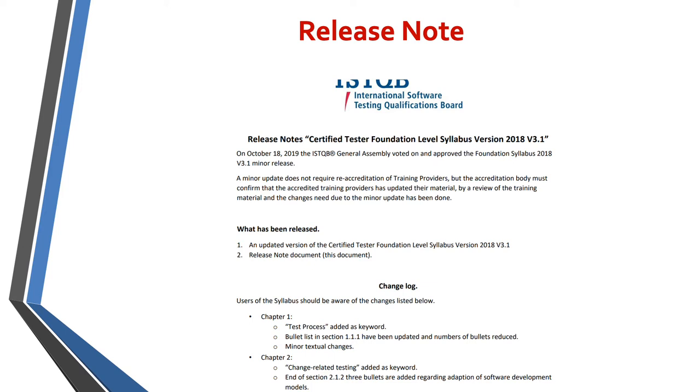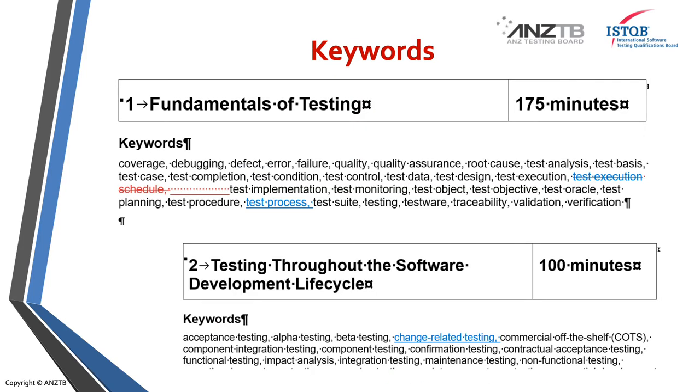The release note gives you a change log, going through each of the chapters and telling you the key points of change. As you can see here on chapter one, the test process has been added as a keyword. The bullet lists in section 1.1 have been updated and there are some minor textual changes. From chapter one, test execution has been deleted along with the schedule, and test process has been added.